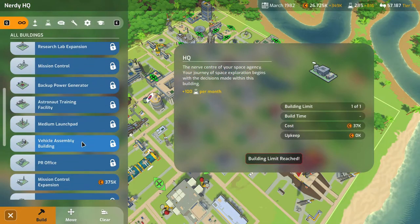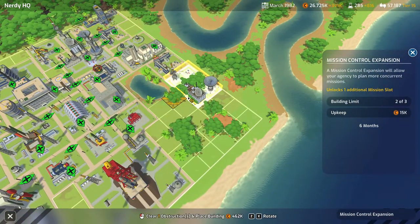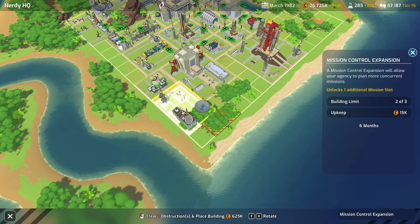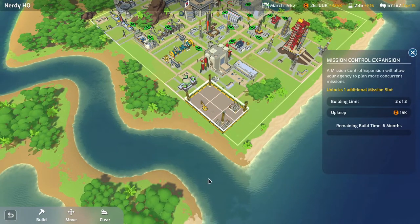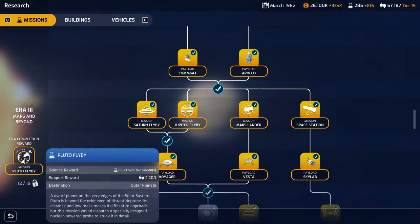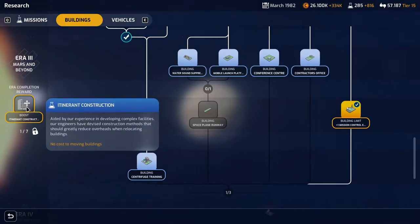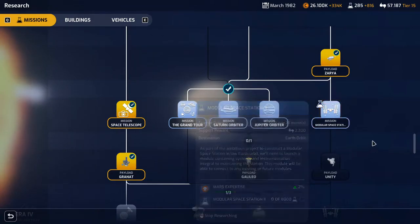What's out here? Venus request mission — balloon science, not bad. Mission base: build mission control expansion. Where can we fit it? That's negative. So I guess we'll fit it in here. There's no cost to moving buildings now — that's interesting, but we need to complete all of this research and I'm not going to do that right now. We need mission research and we need the modular space station.